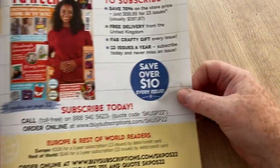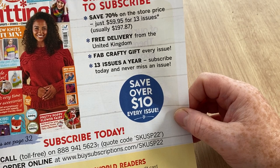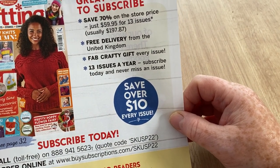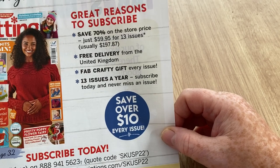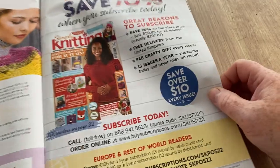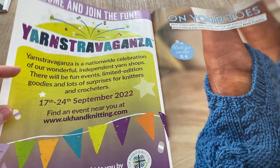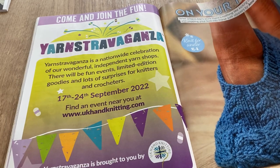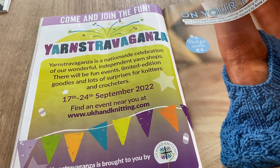There's a USA offer — you'd save 70% apparently, getting 59.95 for 13 issues which would normally be £170.97, with free delivery. There are step-by-step how-to bits and Yarn Stravaganza — I've seen this advertised and I would like to go to something like this. Many of my suppliers are there and it's one I've been trying to get to.